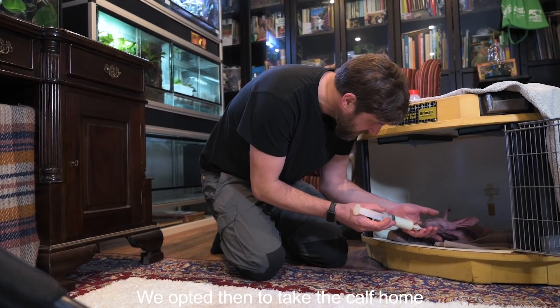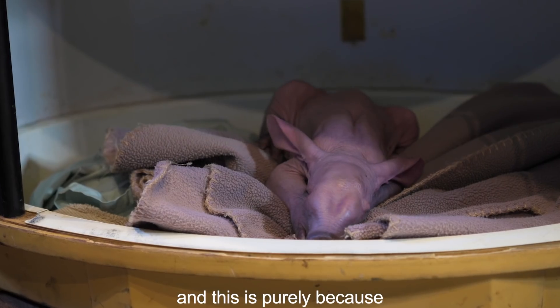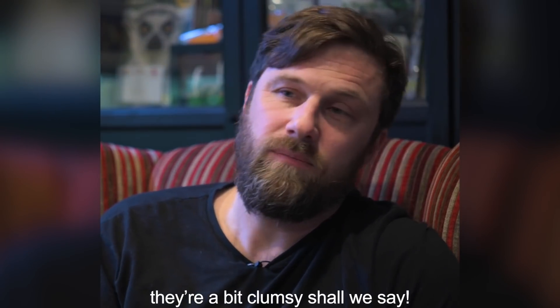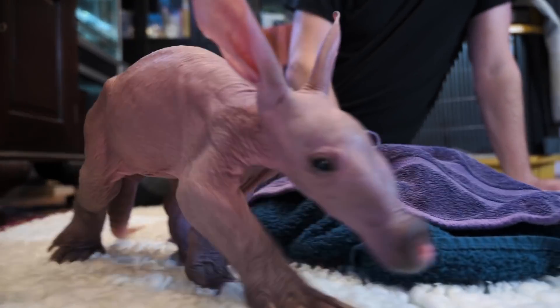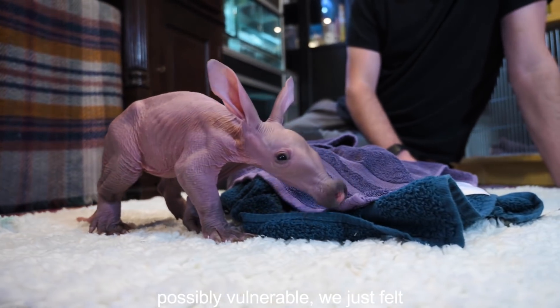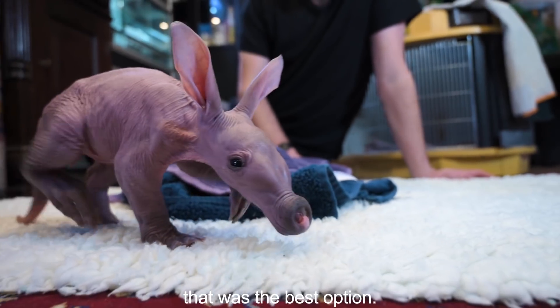We opted to take the aardvark calf home, and this is purely because aardvark mums aren't the most — they're a bit clumsy, shall we say. The calf being so small and possibly vulnerable, we just felt that was the best option.